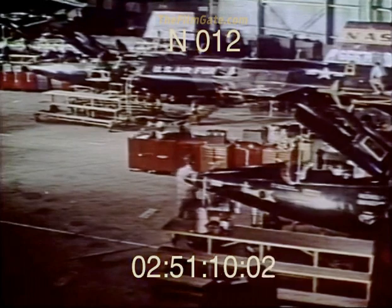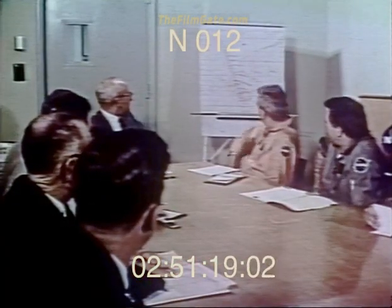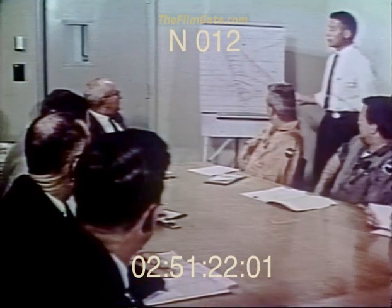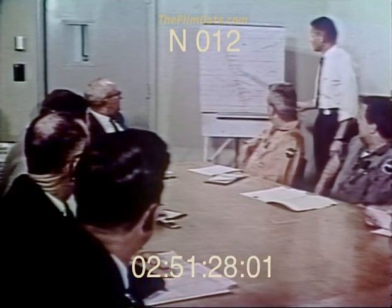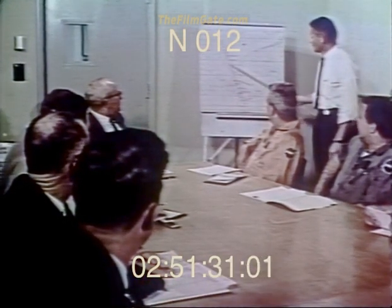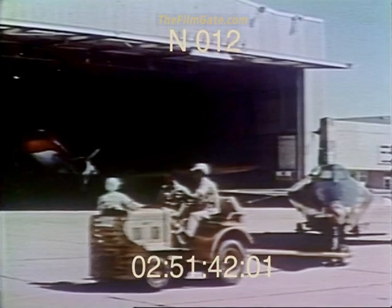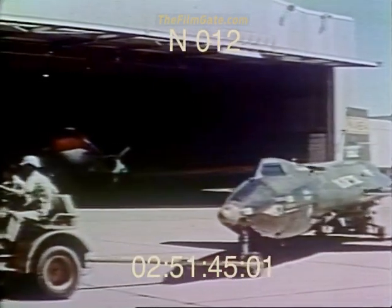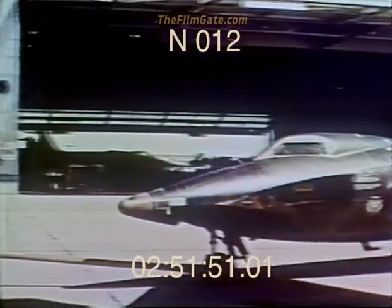All the while this new X-15 was being built, tests were continuing with the other two aircraft, and they continue today. For every flight, the procedure is essentially the same — every phase carefully planned, every second of actual flight time mapped out in advance. That way, every man involved knows exactly what his job will be from the beginning to the end of the flight. Hours of preparation, weeks of planning, months of study, whole years of research — all this goes with the X-15 each time she leaves the hangar for another flight.